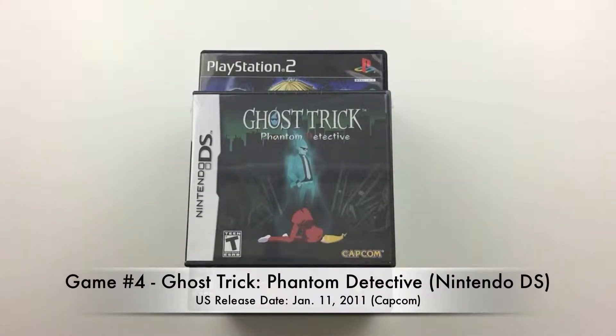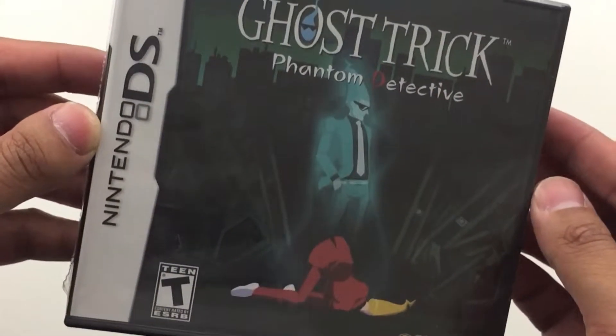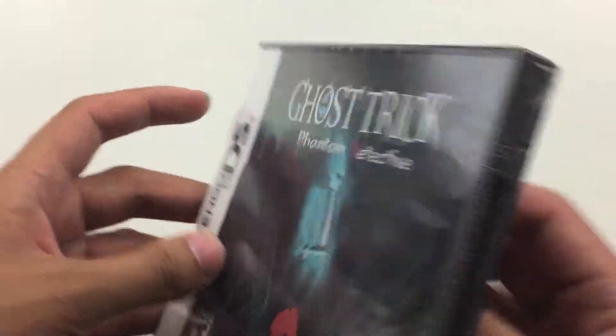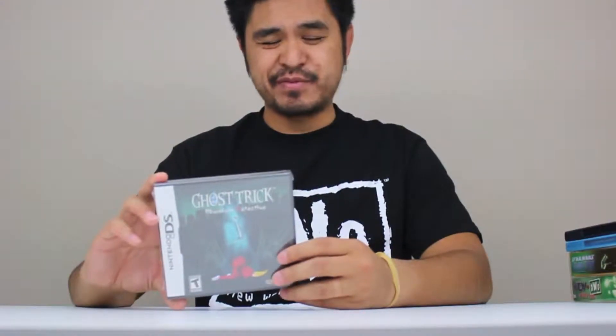Next game on the list is Ghost Trick: Phantom Detective by Capcom. I believe this game was released in 2010. I don't know much about it, but I briefly read about it. The scenarios and story are written by the same person who did the Ace Attorney series. The game involves puzzles. I haven't opened it yet, but I do plan on playing it — I just gotta find where my DS is, I have it stored away somewhere. This game was released in the latter half of the DS's life cycle, so it's a game I think a lot of people missed out on. I'm looking forward to playing it.